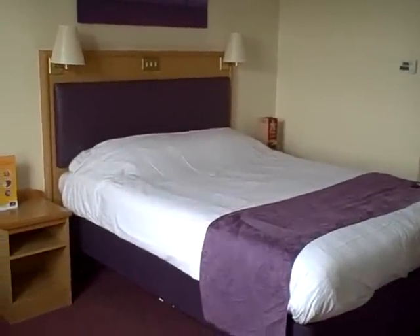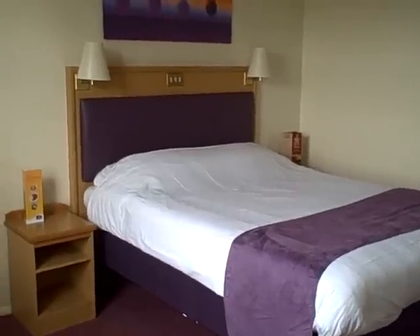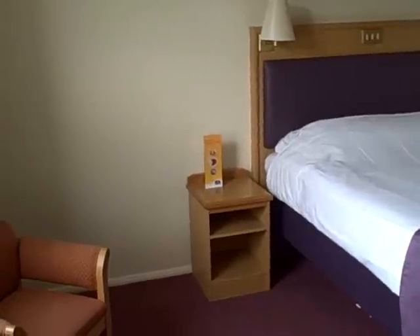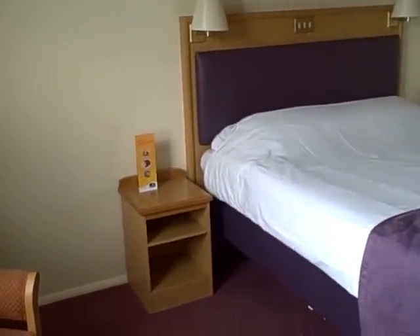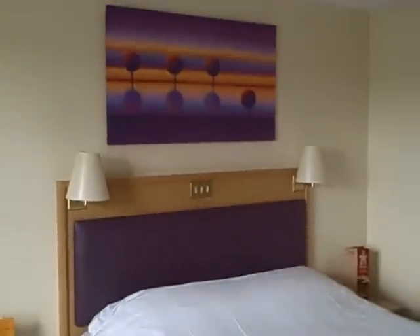This is my room at the Premier Inn in Elgin in the northeast of Scotland. It's on the periphery of the town near a McDonald's, just off the main road. I'm at the back of the hotel facing the car park, so I think it will be nice and quiet here.